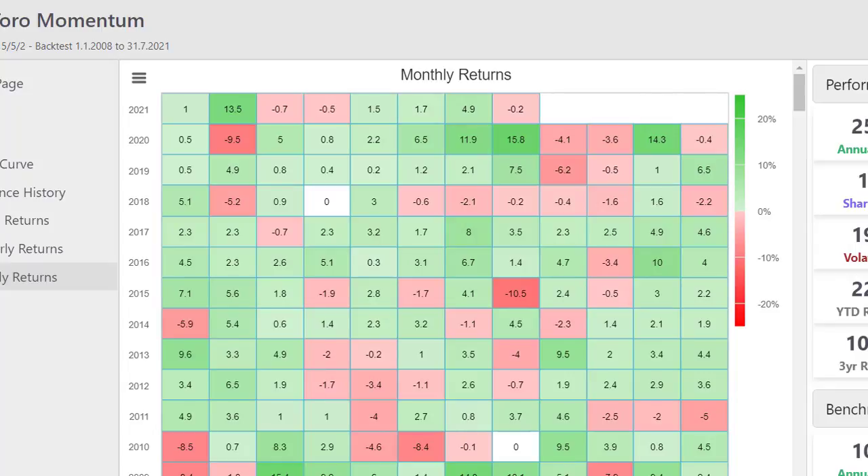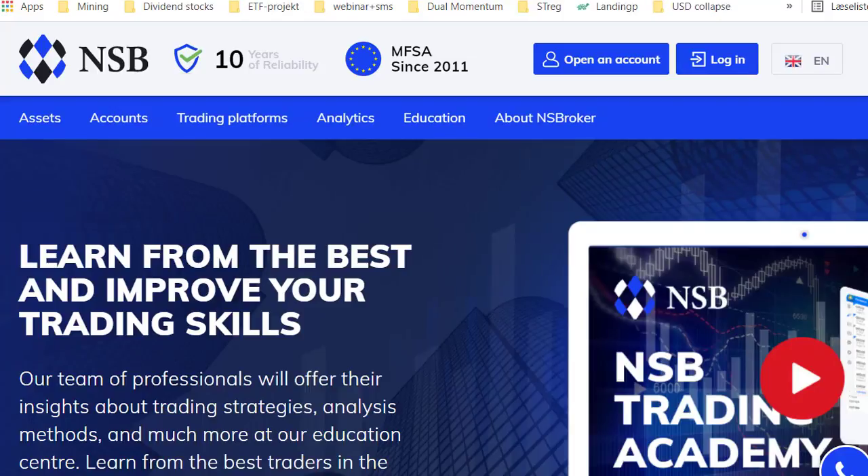As for our sponsor, NSB is mostly focused on forex currencies, some indices, some commodities, and a few stocks. I will make some videos in the upcoming weeks and months about how to use it and how I use trading in forex and commodities. I haven't made many videos about that yet, but I will show you how I am using the MT5 platform to trade.